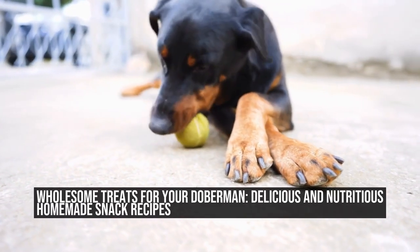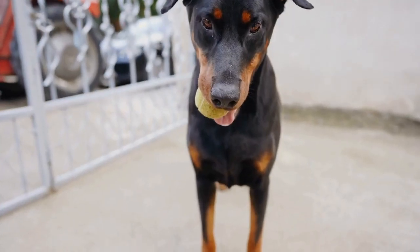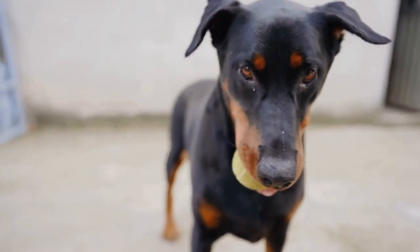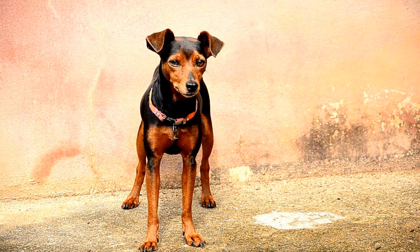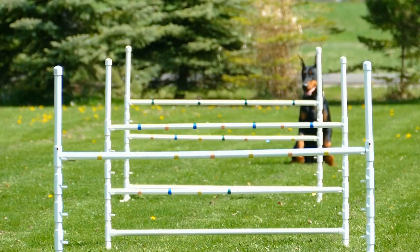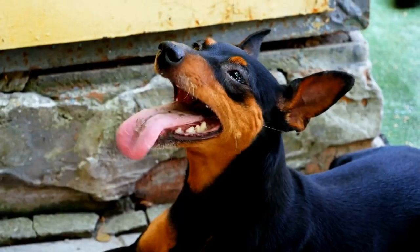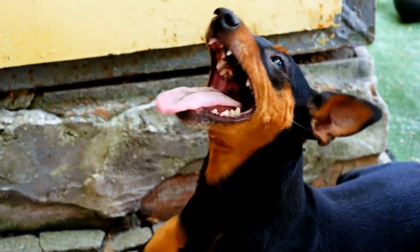Wholesome Treats for Your Doberman: Delicious and Nutritious Homemade Snack Recipes. Doberman owners understand the importance of providing their furry friends with wholesome and nutritious treats. These intelligent and active dogs require a balanced diet to sustain their energetic lifestyle. While store-bought treats are widely available, nothing beats the love and care put into homemade treats. In this article, we will explore some delicious and healthy snack recipes that you can easily prepare for your Doberman.